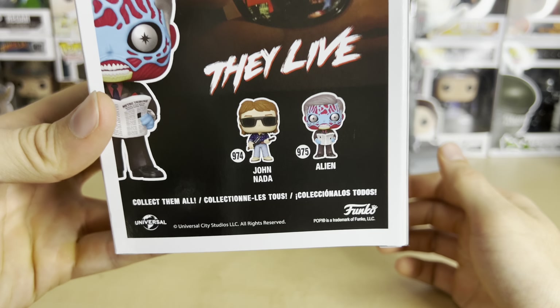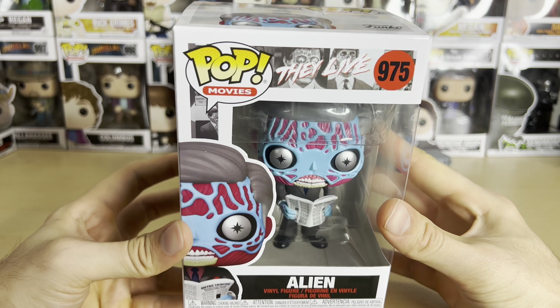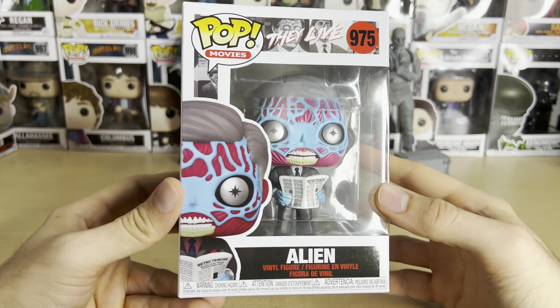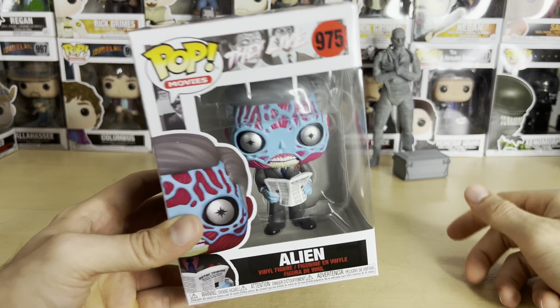It's a long story, but I explained it in that video. Very happy to have this. I love this film — one of my all-time favorites — and I had to get the full set. So I have John Nada, I have the chase alien, and of course the regular alien here.